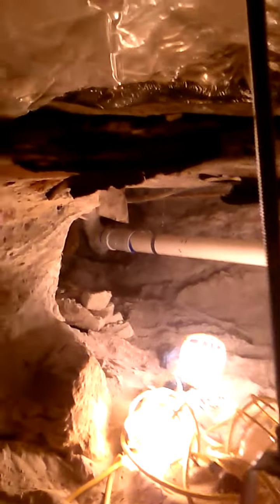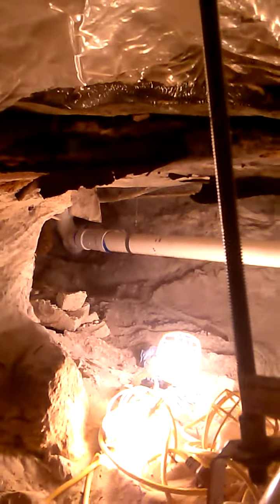We're getting ready to backfill today. Back there we've got a trap in the corner. So there's a shower and a vent.